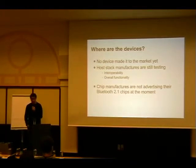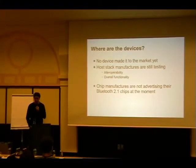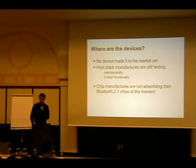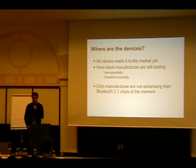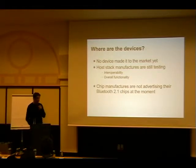Bluetooth 2.1 has been out since the middle of the year but I haven't seen any device so far. Companies working on Bluetooth 2.1 stacks and devices are scared - they don't want to be first to market. They're testing interop with old devices and testing complete functionality. Chip manufacturers all have 2.1-ready chips but none are really selling them. I think CSR is selling some but I haven't seen that in any product, and they don't even have firmware they consider stable enough. Microsoft has a stack, Broadcom has a stack supporting 2.1, but both are not convinced they're going to release it. Apple is not doing it at all.